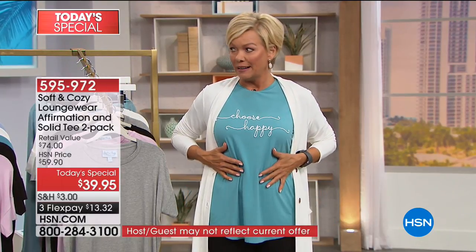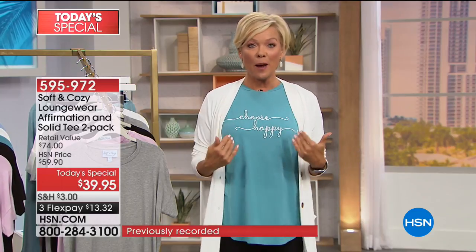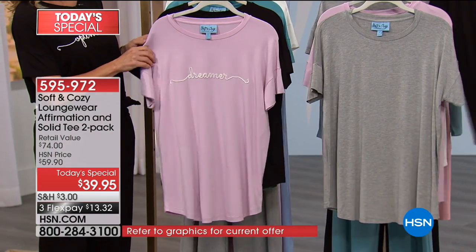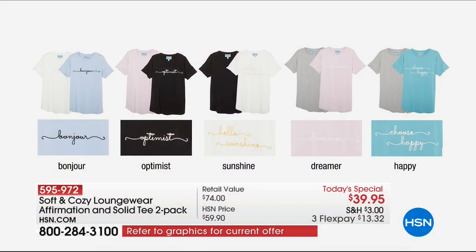This is one option — Choose Happy — and you get this scripted tee along with the gray. The soft blue says Bonjour and comes with the ivory. The black says Optimist, comes with soft pink. The ivory says Hello Sunshine and comes with the black. The soft pink says Dreamer and comes with a soft heathered gray. And the one I'm wearing — Choose Happy in teal — also comes with a heathered gray. The item is 595972.